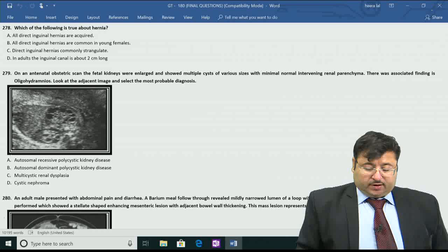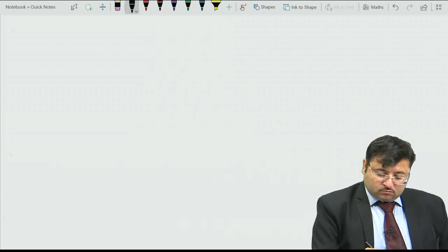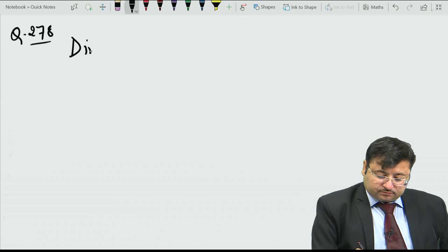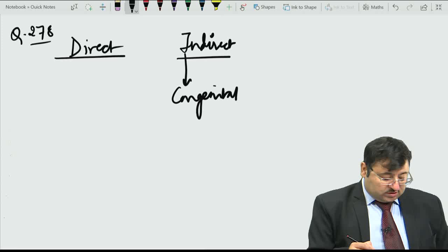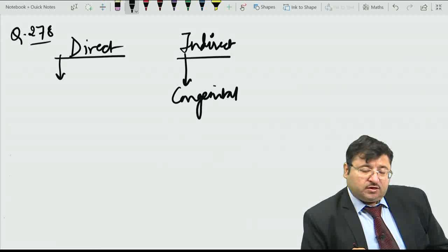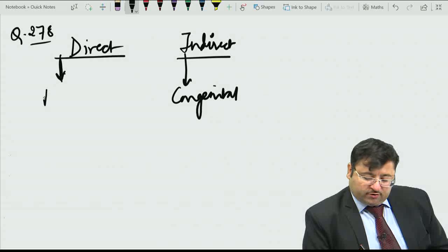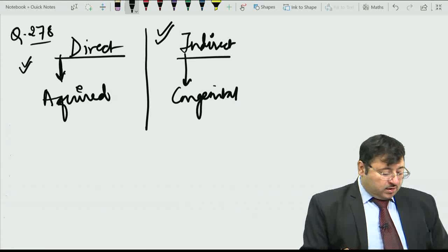There is a direct and an indirect inguinal hernia. Indirect are the ones which are congenital. Direct are the ones seen in older people, due to wasting of the muscle or some chronic problem which increases intra-abdominal pressure, like persistent coughing or urinary retention. Those lead to an acquired form. Direct hernias are usually acquired.